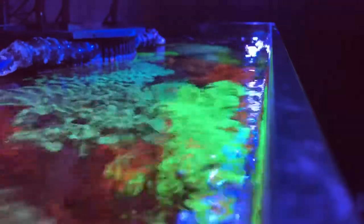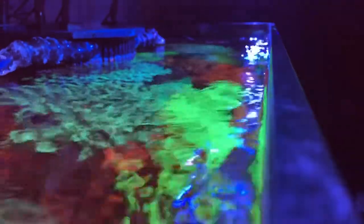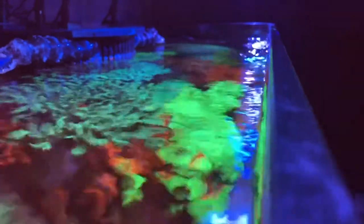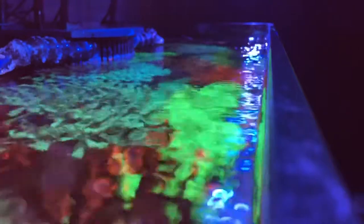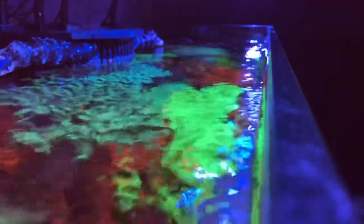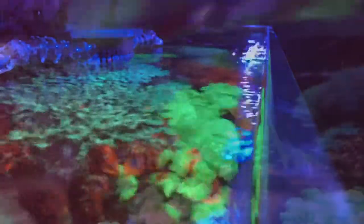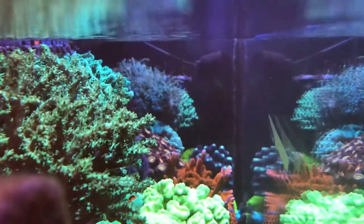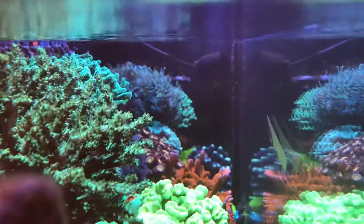Need to come back through and do another job off of the return nozzles. The new return pump provides a higher flow, so I have strong flow coming out both the right and left side. About 300 or so gallons per hour is flowing through the sump.